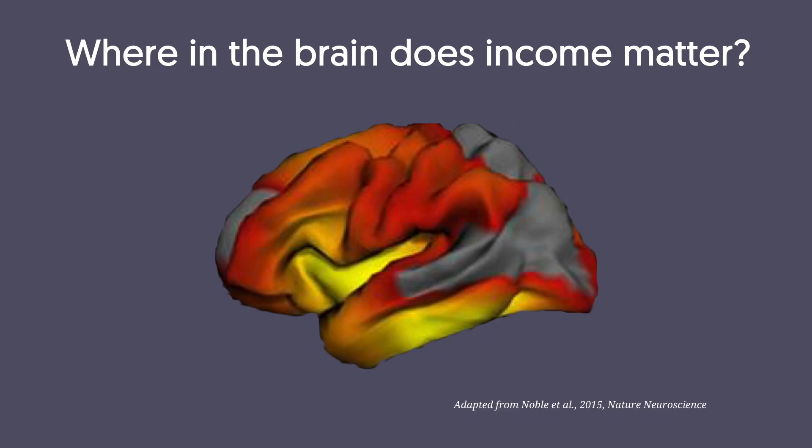In this study, we found one factor that was associated with the cortical surface area across nearly the entire surface of the brain. That factor was family income. Every point you see in color is a point where higher family income was associated with a larger cortical surface area in that spot. And there were some regions, shown here in yellow, where that association was particularly pronounced.